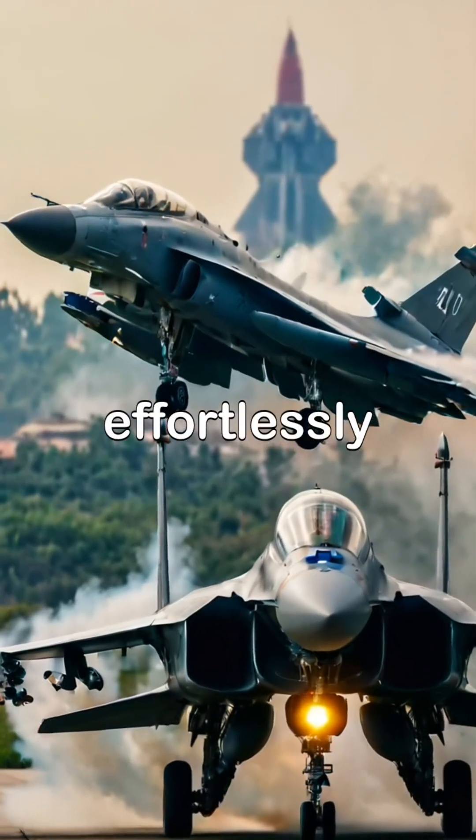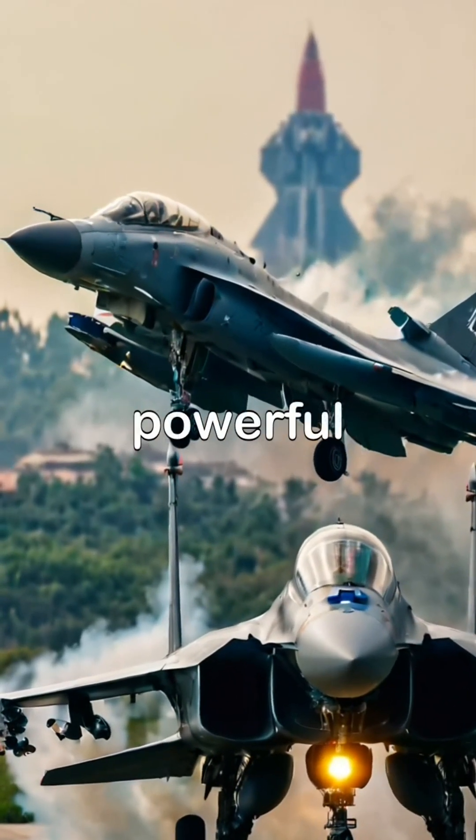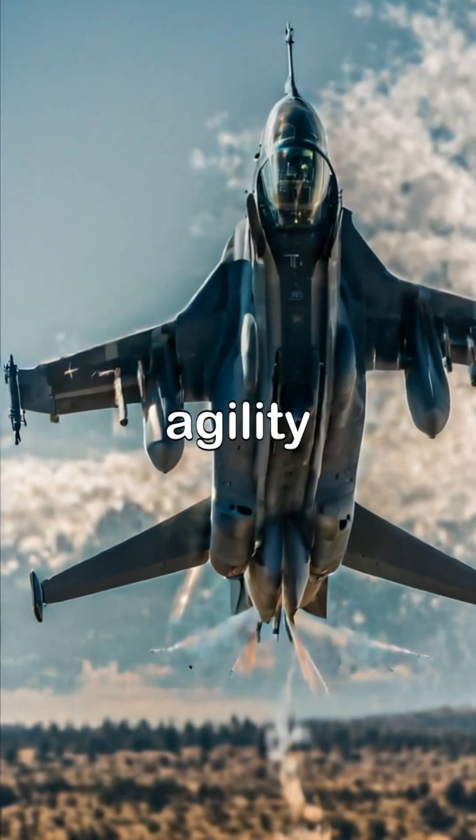Watch as the J-10 effortlessly takes off, showcasing its powerful engine, while the F-16 demonstrates impressive agility in the sky.